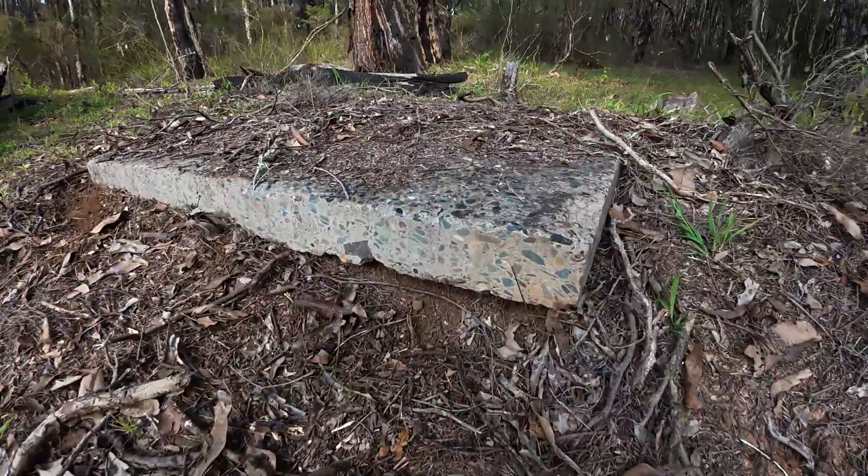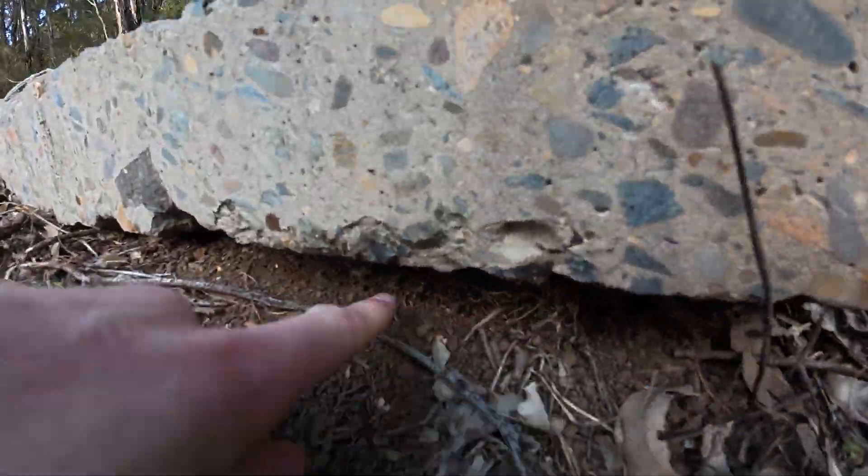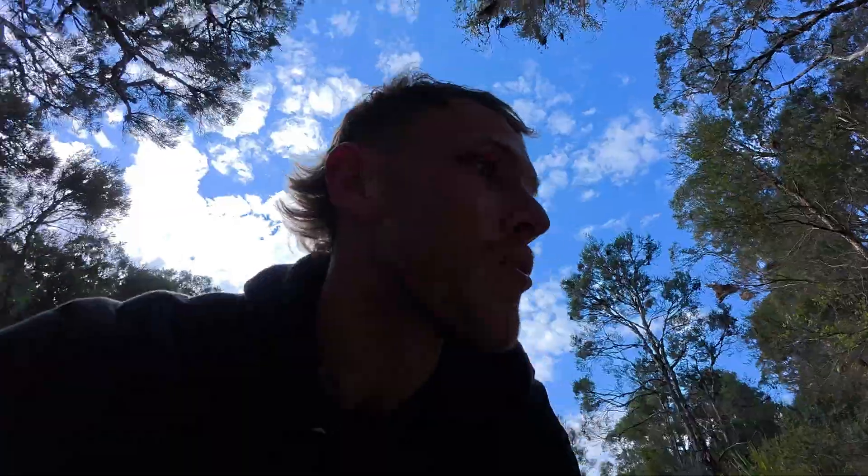That one's not getting disturbed today. There's even more shed under here too. You can see it all tucked in there, so he's got an absolute ripper spot.